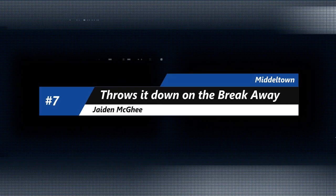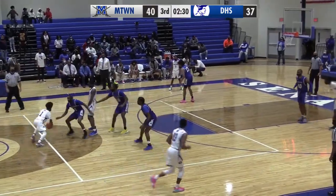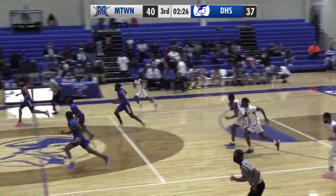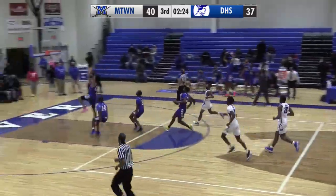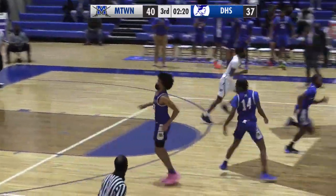On to number 7, Jaden McGee and Middletown. Been highlighted a few times here since the start of their season. Here they are against Dover, up 40-37, and McGee going to leak ahead of the pack in transition. Going to elevate and throw it down with the left hand. Jaden McGee getting it there at number 7.